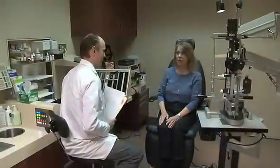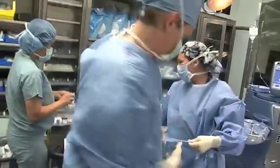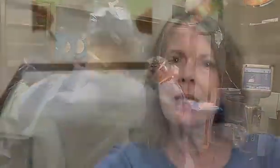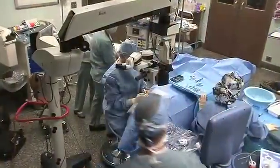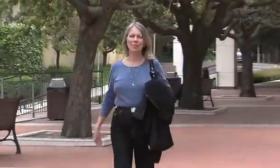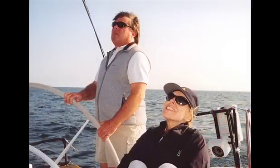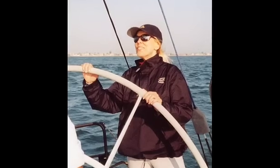Sue has had the same experience. She no longer wears glasses or contacts either. She hits the 20/20 line — fantastic. She says she could never have imagined that having cataract surgery in her senior years would result in the best eyesight of her life. The minute he put in the new lens, it was like magic. I can read anything — the smallest font on any bottle. To be on a boat and see the farthest mast on the horizon — it's changed my whole life.